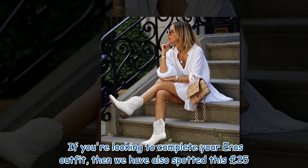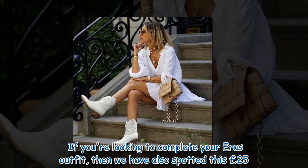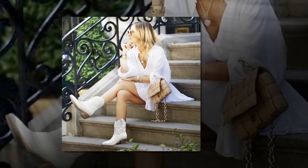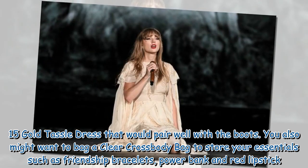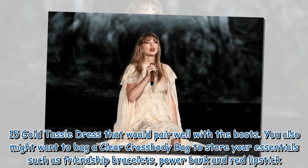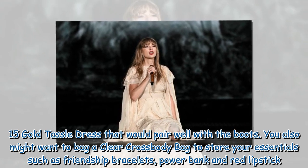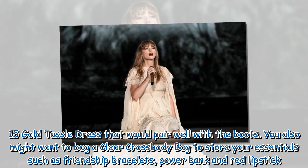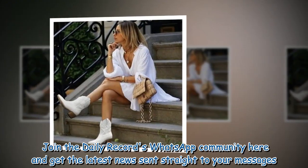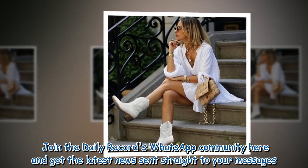If you're looking to complete your Eras outfit, then we have also spotted a £25.15 gold tassel dress that would pair well with the boots. You also might want to bag a clear crossbody bag to store your essentials such as friendship bracelets, power bank and red lipstick.